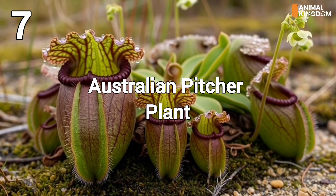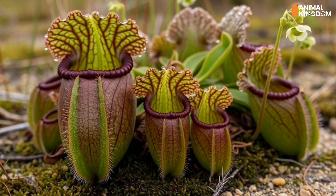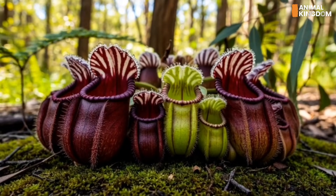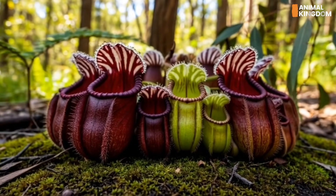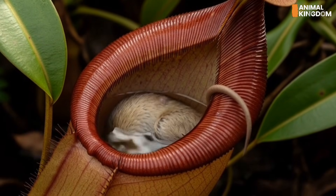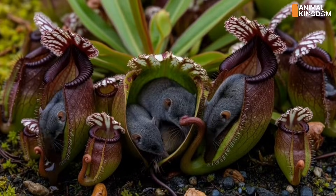Number 7: The Australian pitcher plant, Cephalotus. Endemic to southwestern Australia, this miniature pitcher plant is both rare and efficient. Insects are lured by scent into its slippery entrance, falling into digestive liquid at the bottom. Its hairy rim prevents escape — once in, there's no way out.